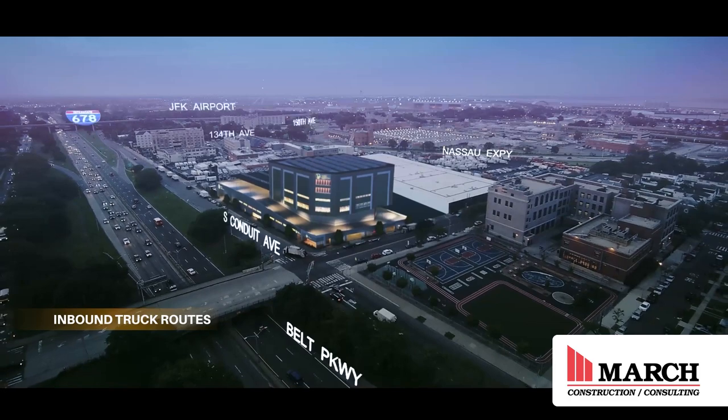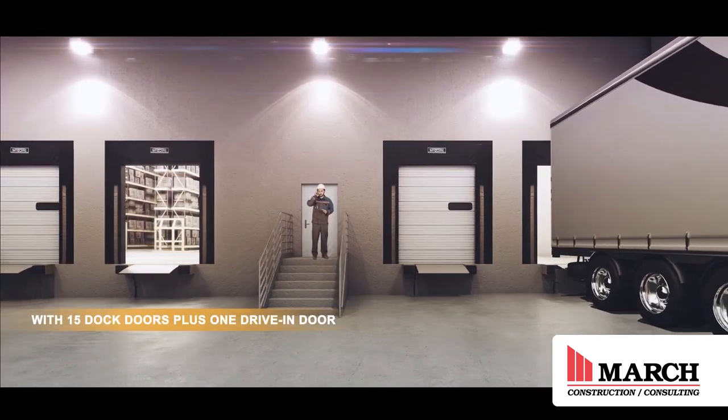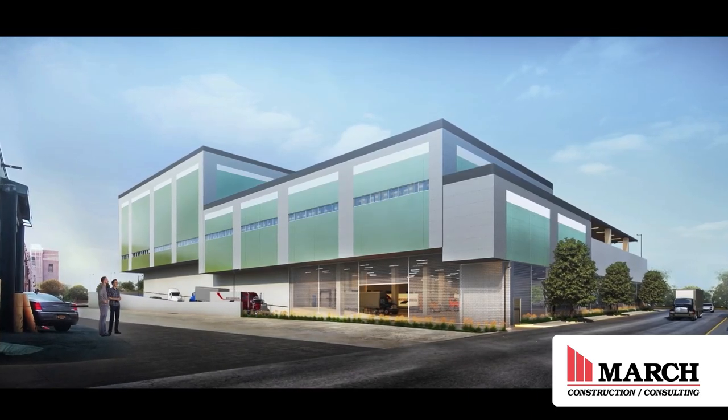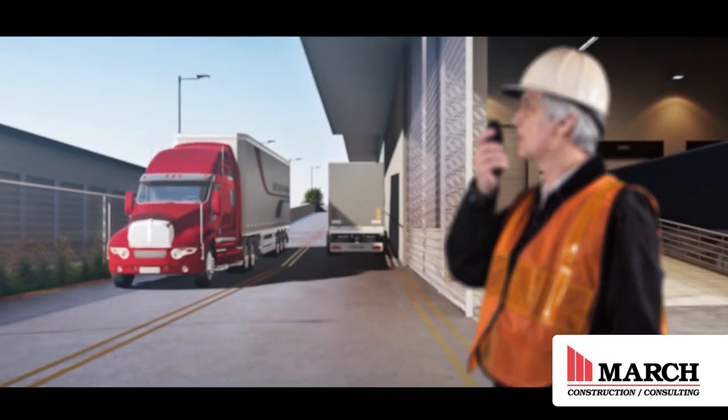The building consisted of five stories, steel frame construction, multi-level warehouse. The first two floors were industrial warehouse with the cellar, and the upper three floors being self-storage for one of the national self-storage companies.